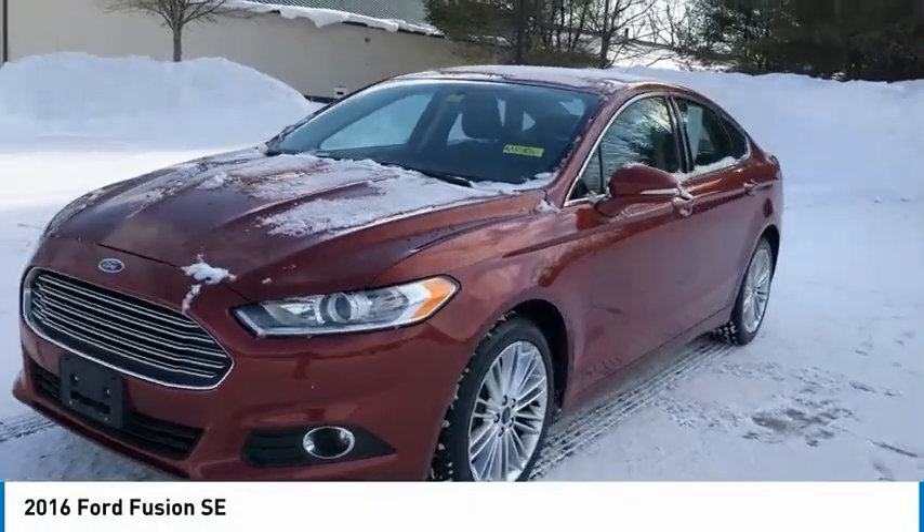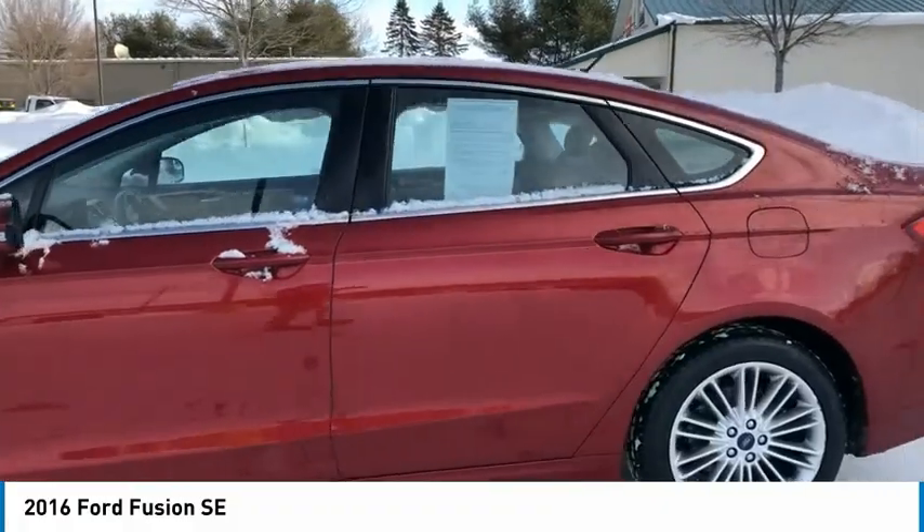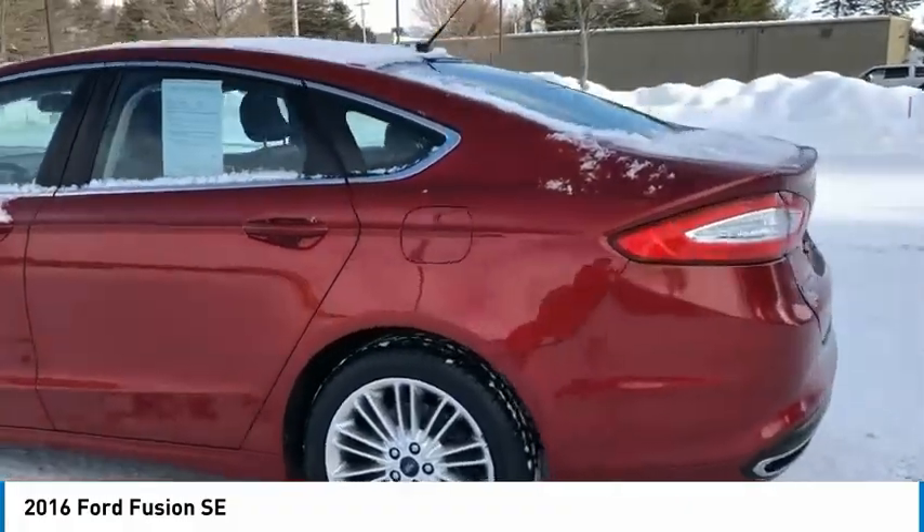Take a ride in the 2016 Fusion. You can have both impressive power and great economy in a Fusion.